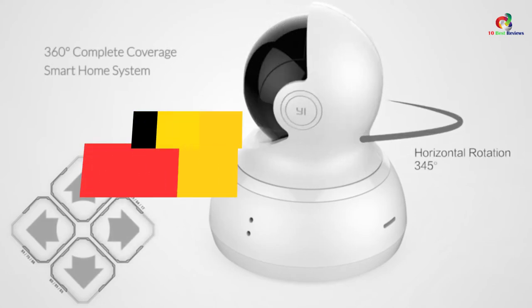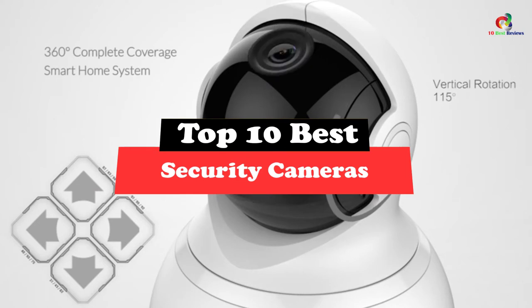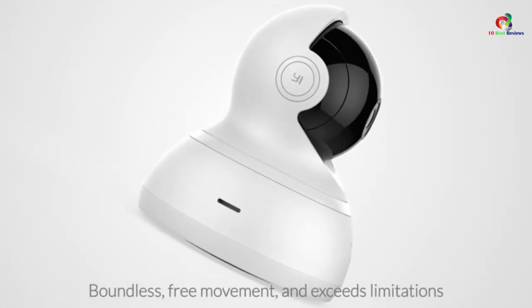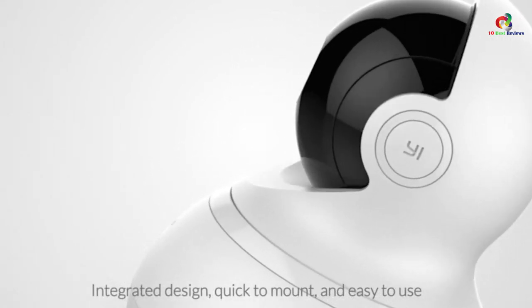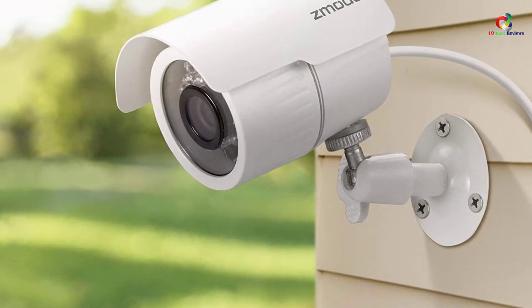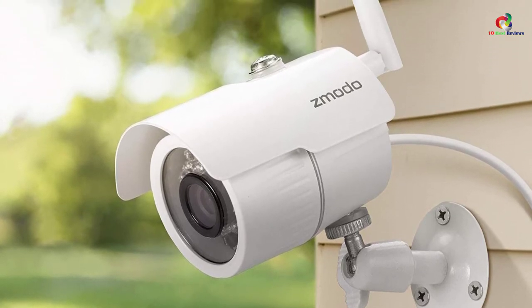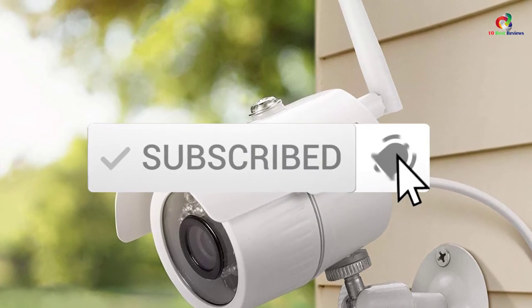Hey guys, in this video we're gonna be checking out the top 10 best security cameras. Through extensive research and testing, I've put together a list of options that will meet the needs of different types of buyers. So whether it's price, performance, or its particular use, we've got you covered. For more information on the products, I've included links in the description box down below, which are updated for the best prices. Like the video, comment, and don't forget to subscribe. Now let's get started.